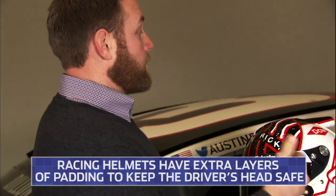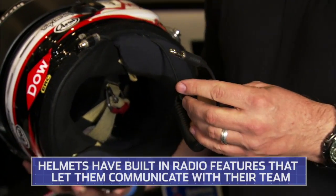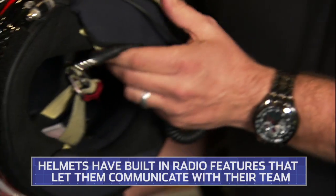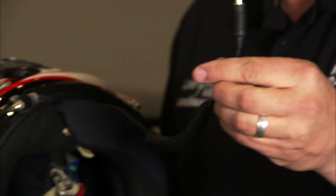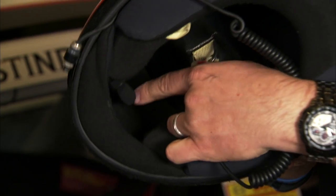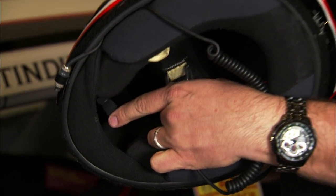I see a couple things that are added onto this. We have a cooling vent and a couple radio lines, so those are pretty important for the drivers as well. You hear the drivers talk back and forth on our NASCAR.com app — the reason you're able to hear them is this plugs into the car harness, and then we have a microphone inside the helmet that they're talking through. They push a button on the steering wheel and talk back and forth to the crew in the pits.